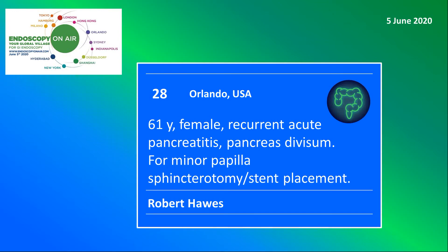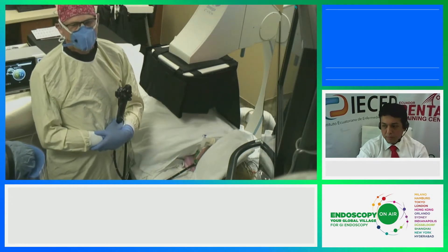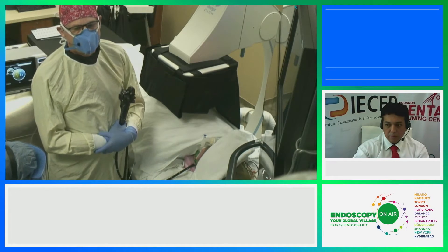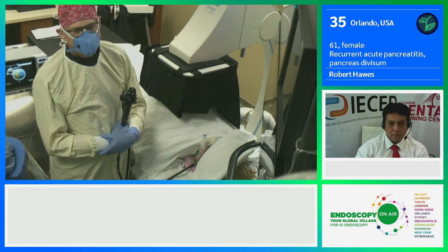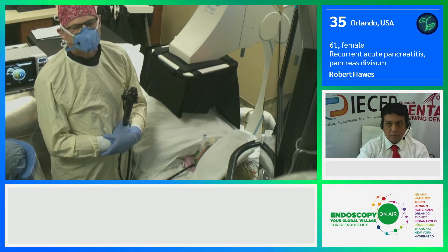Welcome to Endoscopy on Air 2020. Watch Robert Halls from Orlando treating a pancreas divisum. This case is a 60-year-old female. She's had three discrete episodes of acute pancreatitis beginning last year. She drinks socially but has no history of heavy drinking.